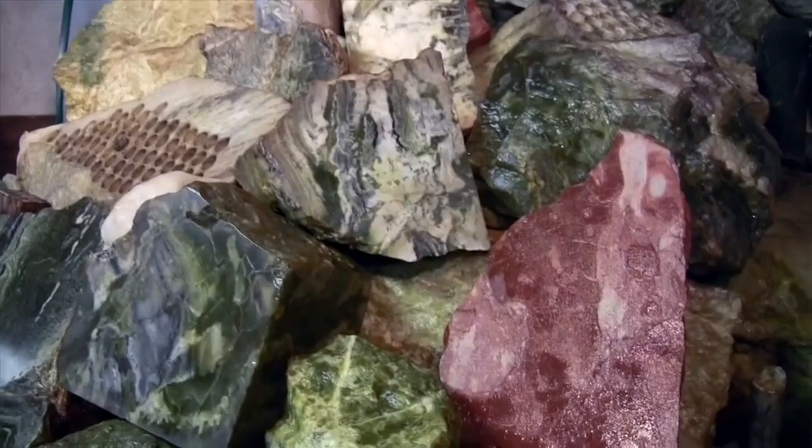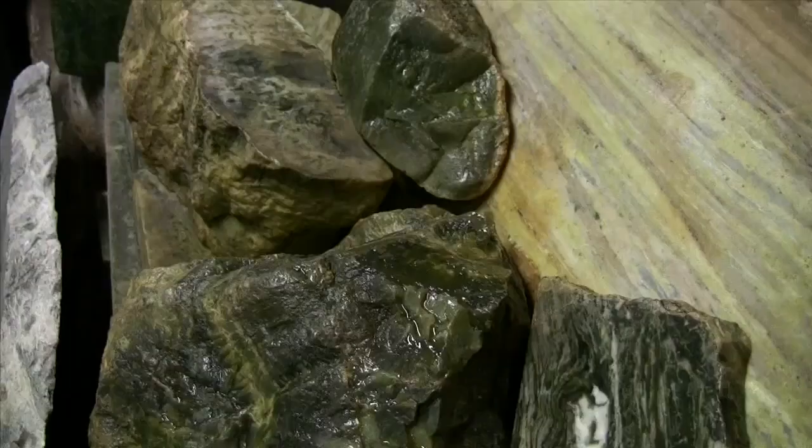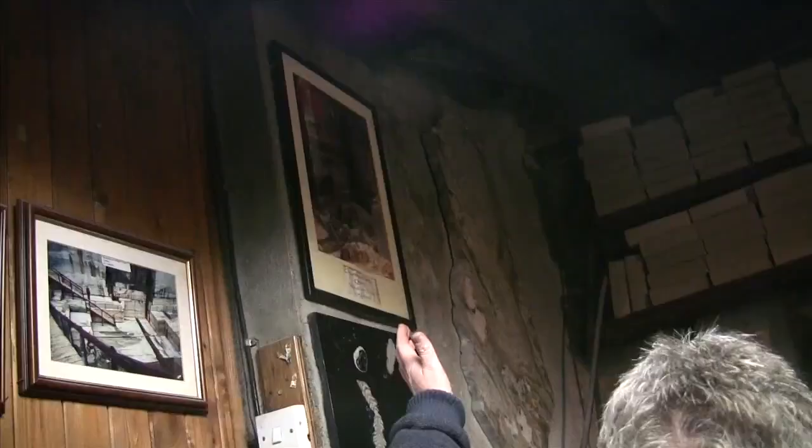Welcome to our marble factory. My name is Ambrose Joyce and this marble is our local marble, the Connemara marble. It's quarried 40 miles from here near Clifden in Connemara. In Ireland, the green marble is only found in this region, so Connemara is quite famous for its marble quarries.